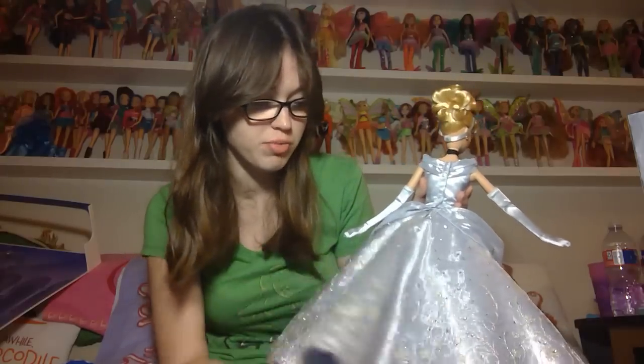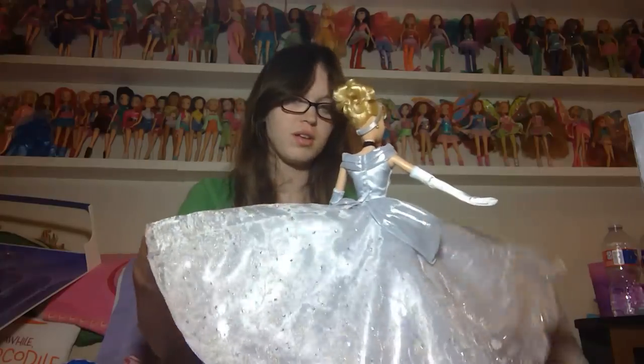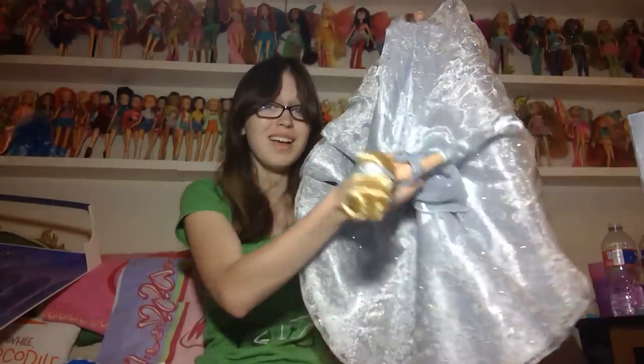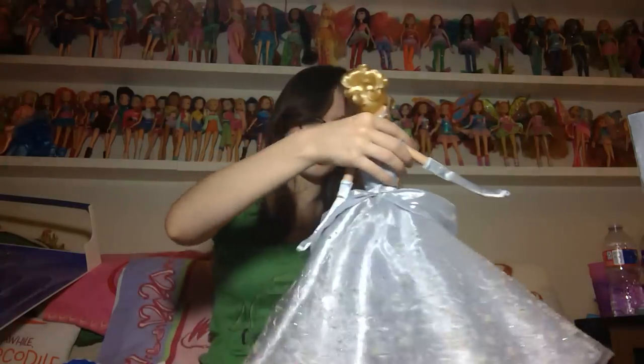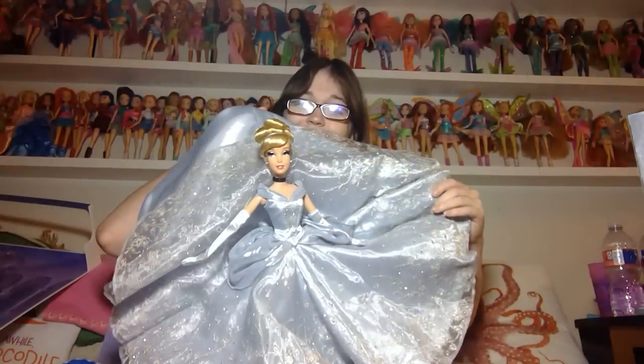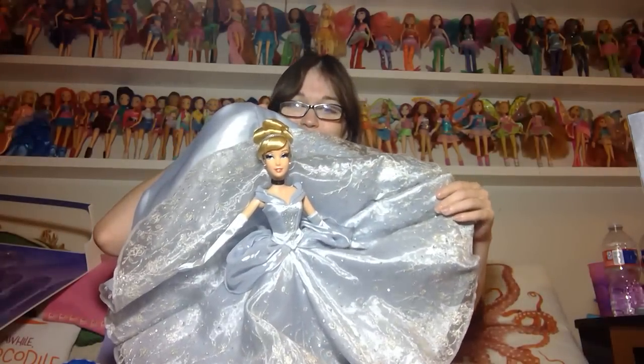The dress is just unbelievable — it's enormous. I think this could fit a small toddler, this amount of fabric. That is unbelievable. Really big circle skirt. Just think about how much fabric that took to make — because you have to cut the circle out of... Oh, that looks so cute with her up in the front like that.